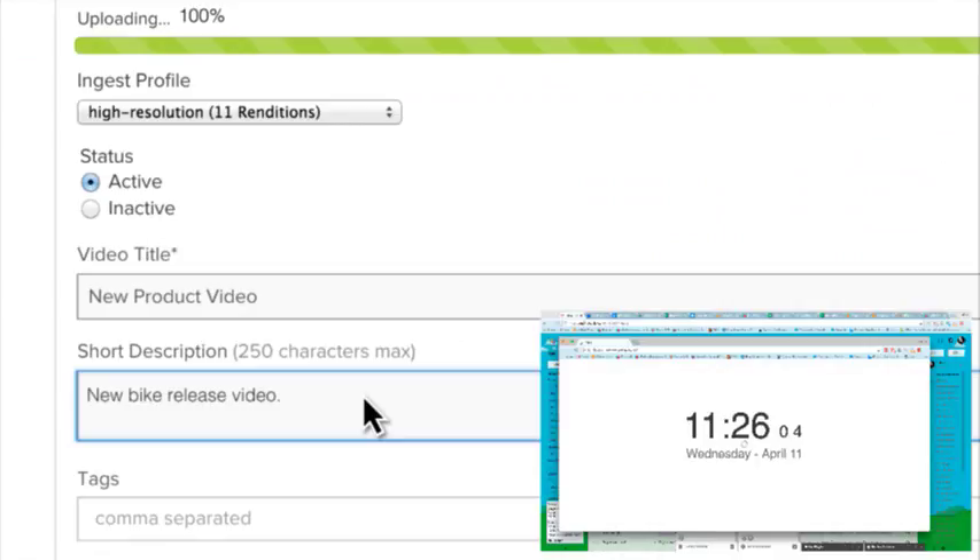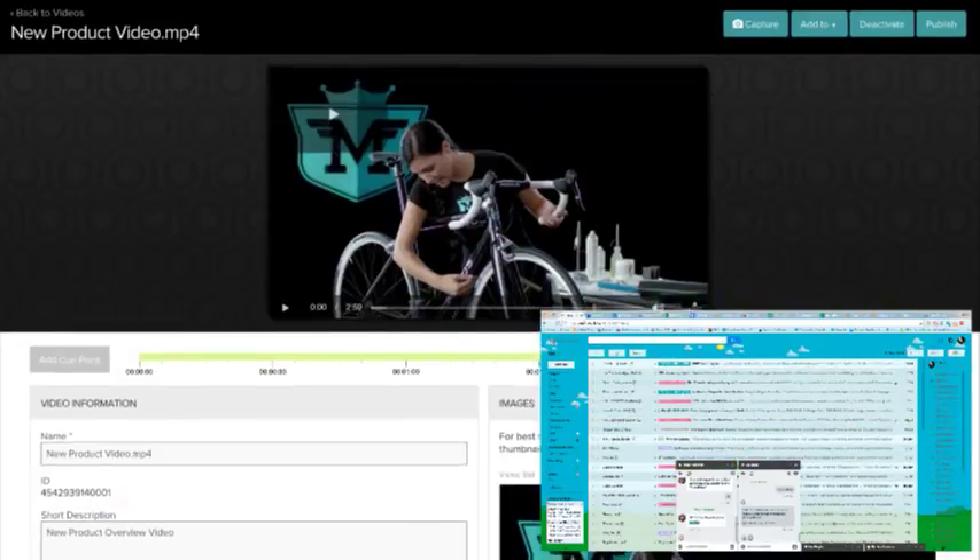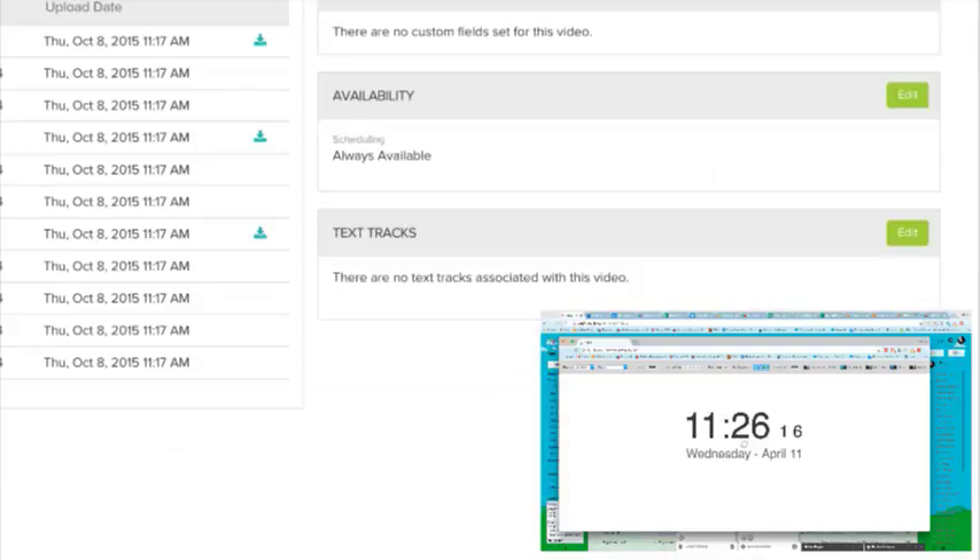Add tags and other info to your video while it uploads. Or, manage your content on a more detailed level, like adding it to folders and playlists, setting a timed release date, or adding closed captions.